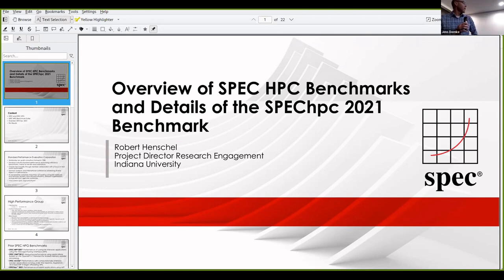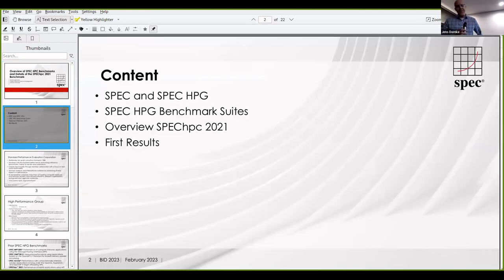Full disclosure: I am part of the SPEC high performance group and I was the chair of the group for four years, so I really like the benchmarks I'm presenting. The idea is to give you a brief overview of the organization of SPEC, and then spend a little bit more time on the latest benchmark suite from the high performance group, which is the SPEC HPC 2021 benchmark, and then talk about the first results as well.